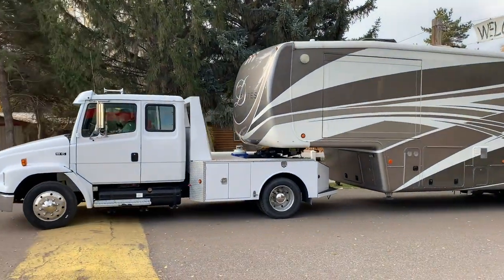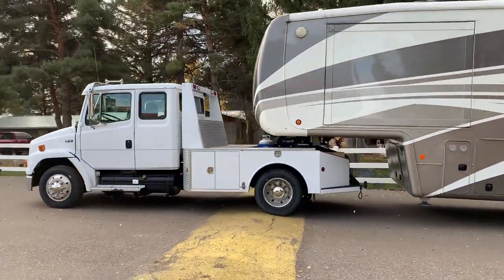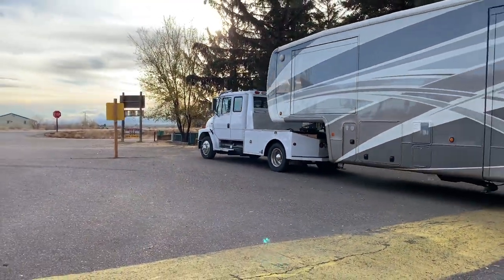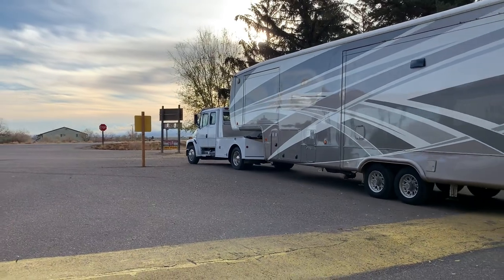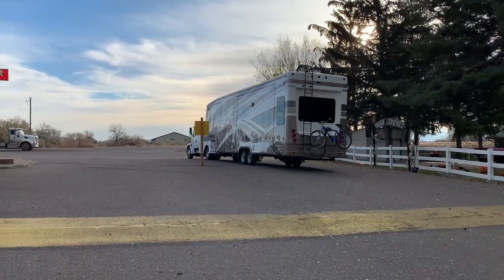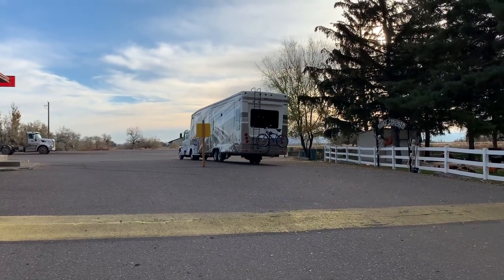So now you know — if you see a Honda towing a fifth wheel down the street, you know the backstory. Only here on Idaho Voyager. Thanks for watching; if you like the content make sure to subscribe, hit that notification bell so you don't miss a beat, and we'll see you next time.